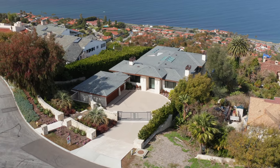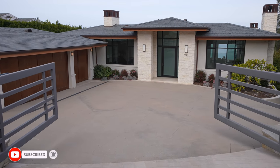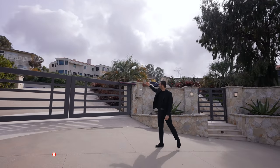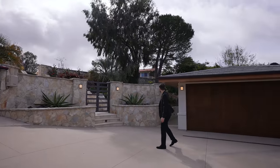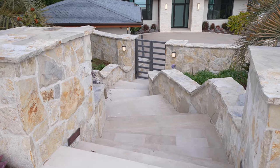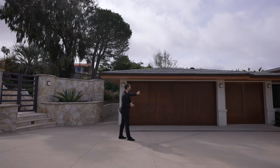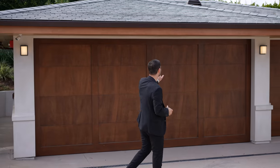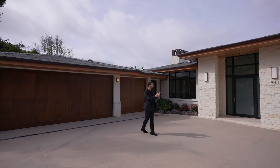From the street level, we have the driveway bringing us to right here where we have the gates. Gates are opening up to this spacious motor court. The house nicely sits back from the street — nice and private. We have the perimeter walls all around. This is the main walkway from the street level that brings you to the property. Right here we have the three-car garage with garage doors nicely clad with a wood finish. Overall, the house has a really nice coastal modern architecture.